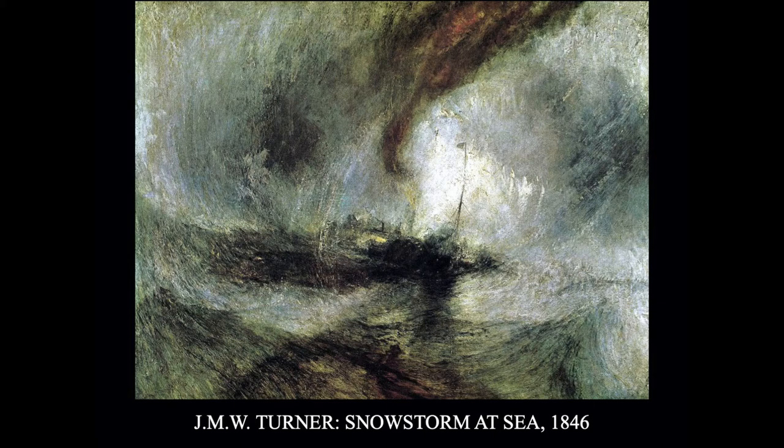This is an English Romantic painting by J.M.W. Turner called Snowstorm at Sea. Again, you can just barely see the human presence, and it's in serious trouble. There are a lot of powerful forces coming on that little ship that's stuck in this storm while at sea.